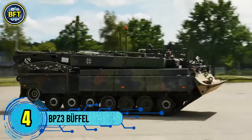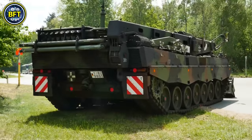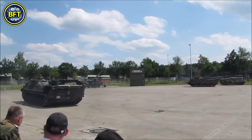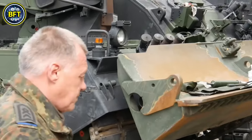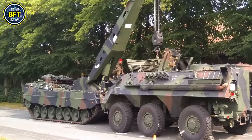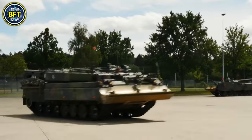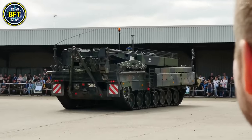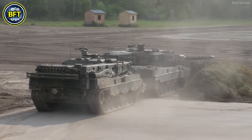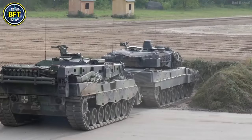Number 4: BPz-3 Büffel. The BPz-3 Büffel is a sophisticated armored recovery vehicle based on the Leopard 2 main battle tank's chassis. Introduced on August 4, 1992 by Krupp MaK, this vehicle has become a crucial asset for armed forces around the world, with over 200 units and a similar number of recovery kits in service. Designed to enhance the mobility and endurance of combat vehicles, the BPz-3 Büffel excels in tasks such as towing damaged vehicles, securing them during water crossings, and providing repair support. It features a powerful winch system, a 270-degree swivel crane boom, and a support and clearing blade.